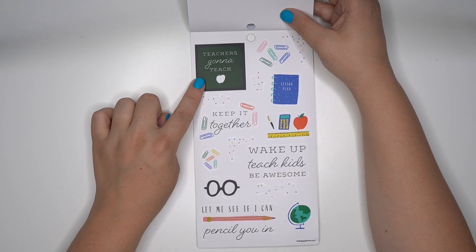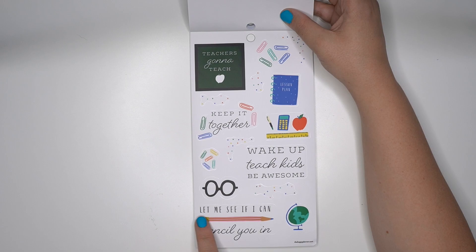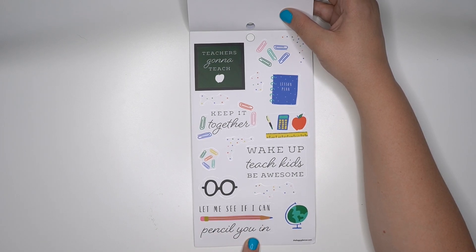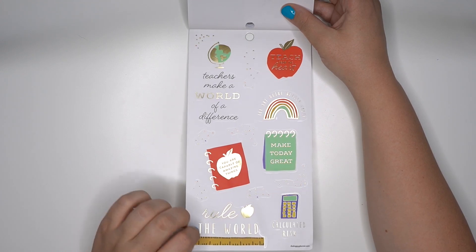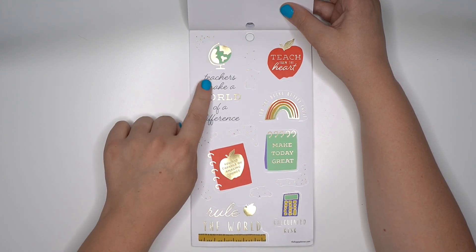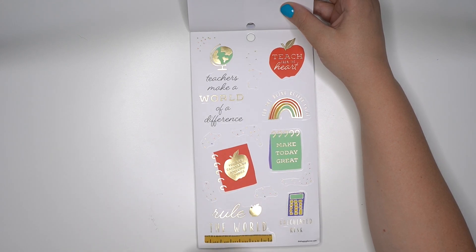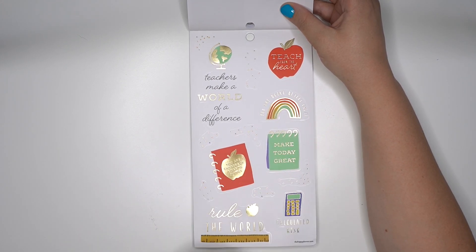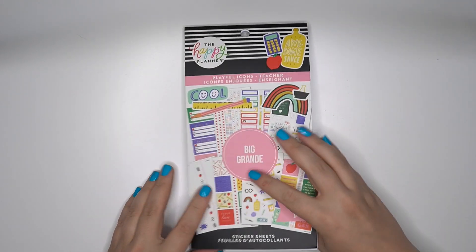And here's some quotes: 'Teachers gonna teach. Keep it together. Wake up. Teach kids, be awesome. Let me see if I can pencil you in.' That's cute. More clear quotes — these have some gold foil. 'Teachers make a world of a difference. You are capable of amazing things. Make today great. You are doing really great. Rule the world.' Super cute.